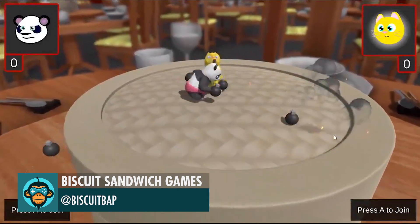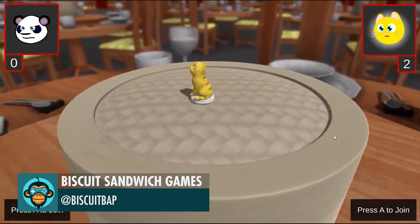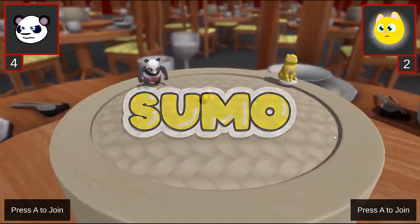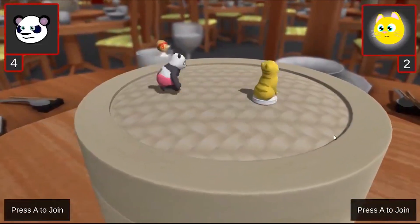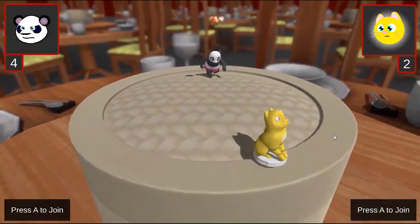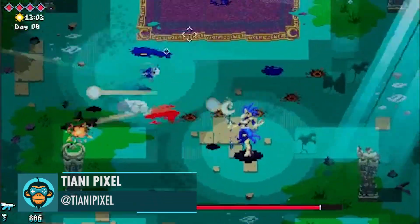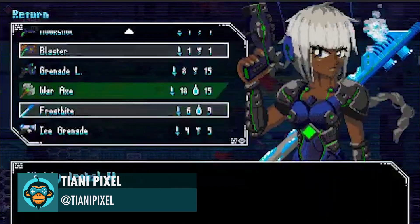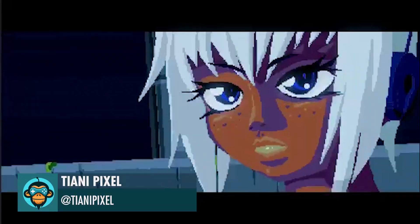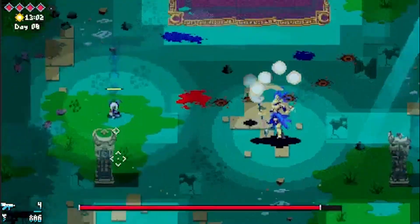Leading off, Biscuit Sandwich Games shows some progress on the visual effects for Ready, Setsumo. Wishlist Unsighted, an action RPG with deep combat, lots of exploration, platforming, pixel art graphics, and co-op gameplay by Tiani Pixel — the link is below.